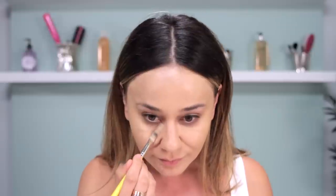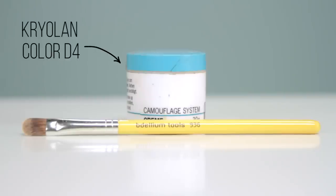Next up is my concealer — I use the Kryolan in color D4. Every time I get my makeup done professionally I noticed that they use the palette from this brand, so obviously I had to go buy it for myself. It's some heavy-duty stuff. I draw my concealer under my eyes in a triangle form to give that brightening effect, and then I use the same concealer to brighten my forehead and the thin line at the top of my nose.